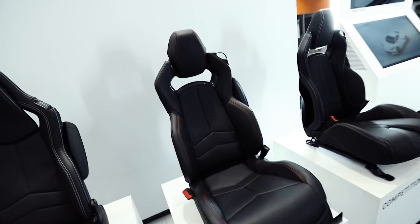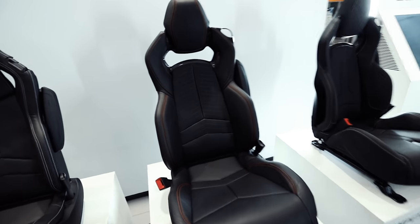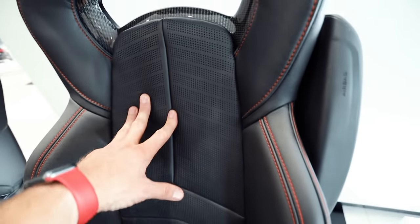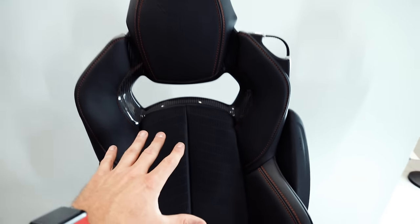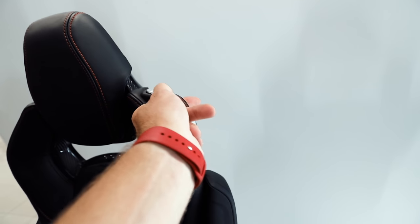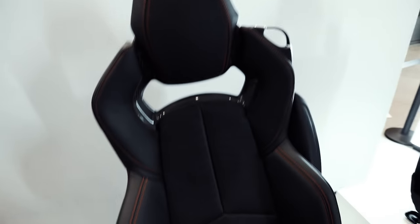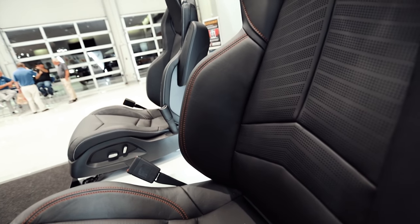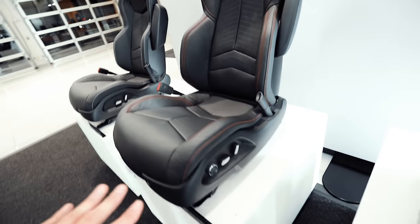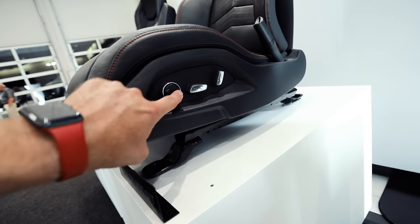Moving over to the GT2 seat, you see a big difference. The ventilation pattern is a lot different here, and there's a lot more room up here for racing harnesses. All the seats have carbon fiber right there. A little bit different headrest and a little bit different seatbelt holder — kind of like a snap type thing. The side bolsters are a little bit more aggressive than the GT1 seat. When you move to the GT2 seat, you have lumbar support and bladder support.